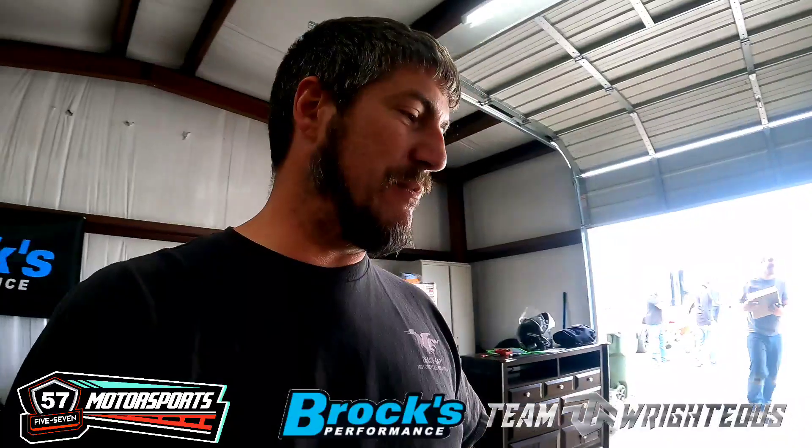And we've got the 2002 GSX-R1000. Like I said, both of them are first gen bikes. Let's see who can make the most power on either one.